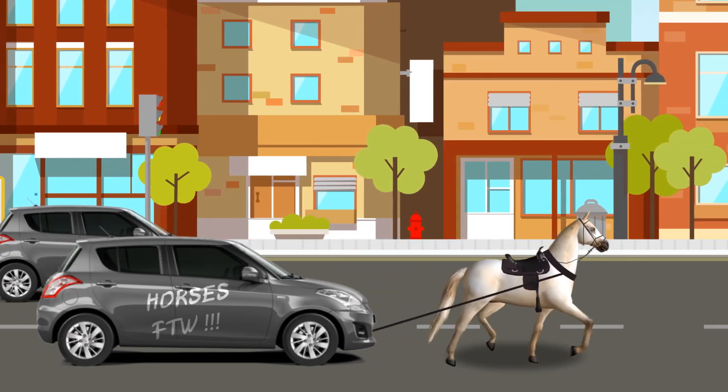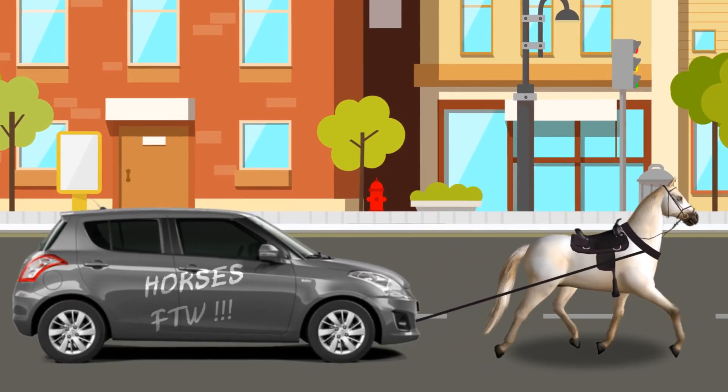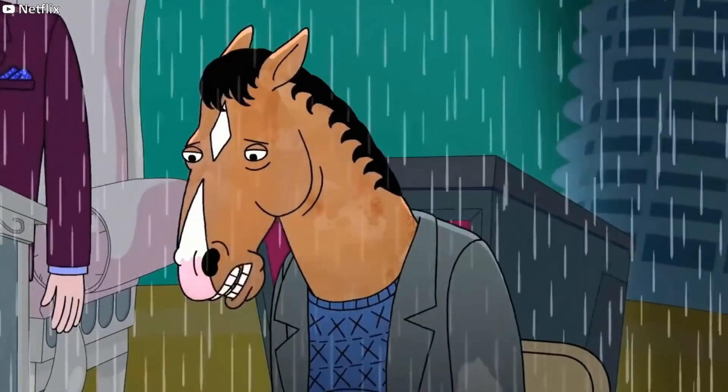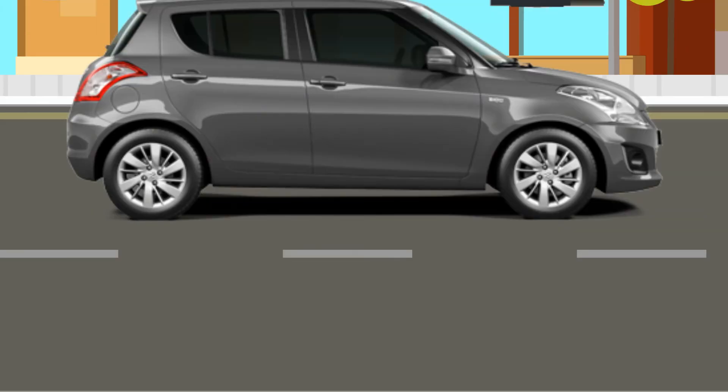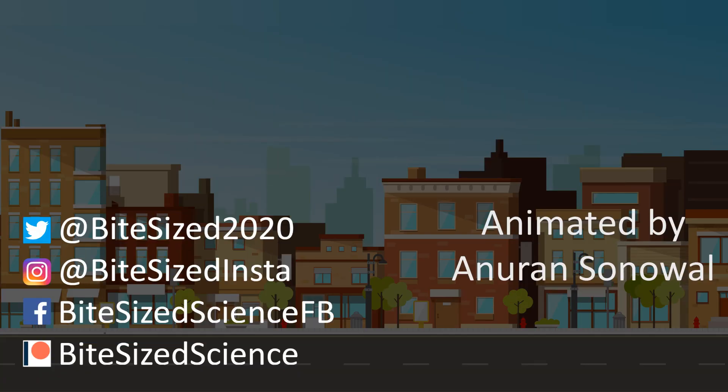But even the horse has its limits. The horse can easily move this car a distance of 100 meters in 30 seconds. But can the horse move it in one second? I don't know if it can. But you know who can? This J79 turbojet engine. Thank you for watching this, the first episode of Bite Size Science.